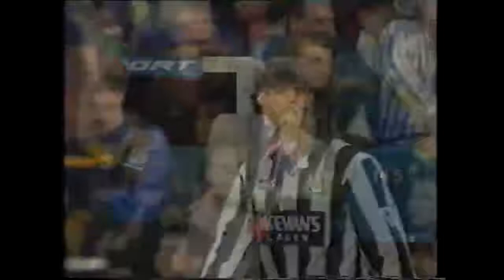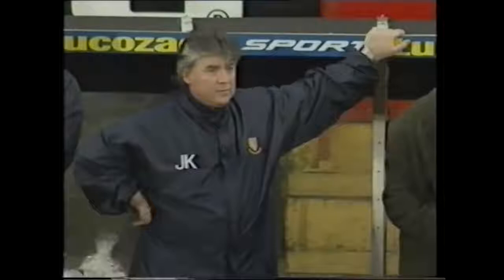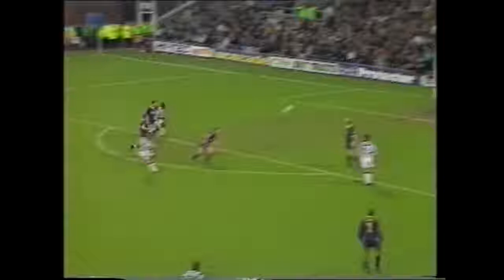Fox again. This is Kitson! Hectic game today and that's the way it's turning out. He's got a lot of respect for the occasion here and Wimbledon. Here's Venison. Fox — good ball. Segers just got a hand to it.